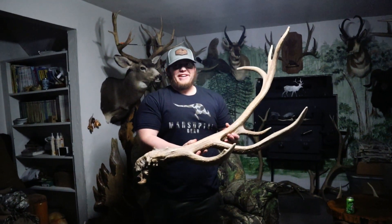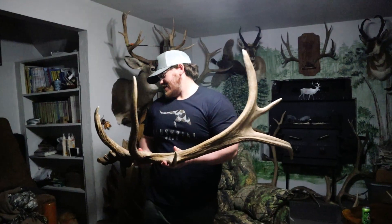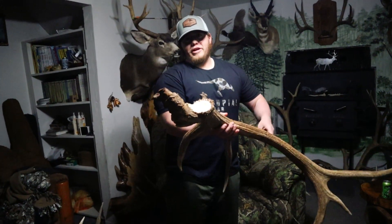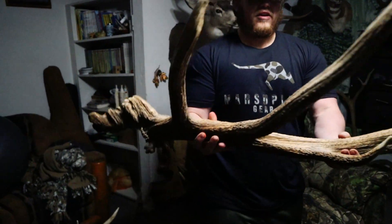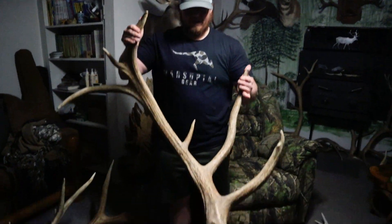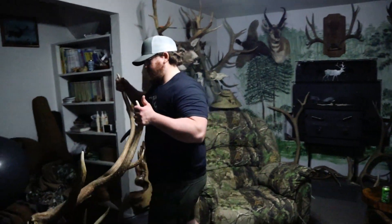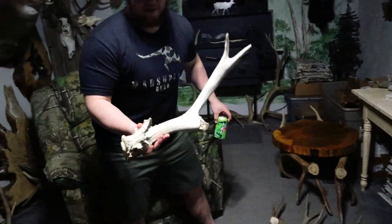This antler — I picked it up when I was probably 15. We just went on a family four-wheeler ride and this just happened to be laying off the side of the road where we parked, and I was the first one to see it. Really crazy looking bull, really gnarly, but it's the coolest looking shed I've ever found, and we'll always have it.